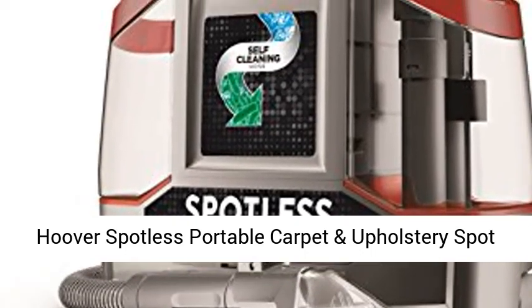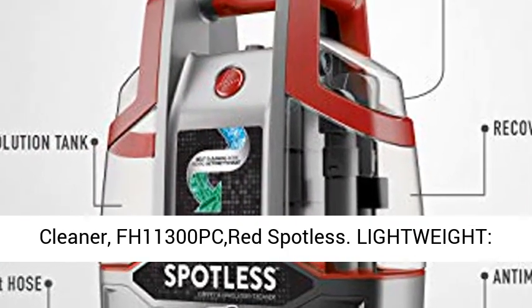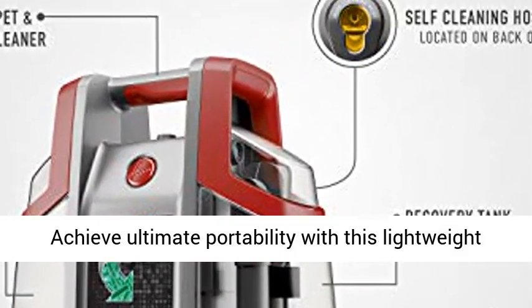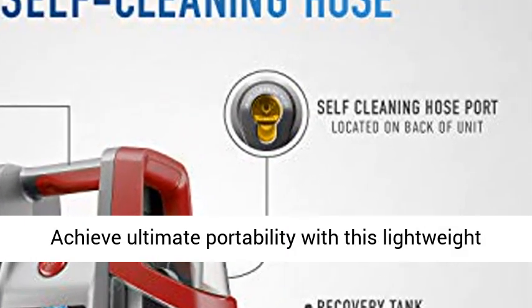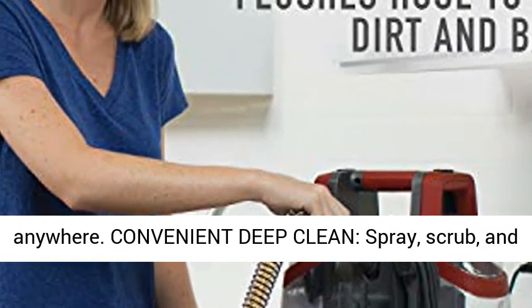Hoover Spotless Portable Carpet and Upholstery Spot Cleaner, FH11300PC Red Spotless. Lightweight — achieve ultimate portability with this lightweight design to reach and remove stains virtually anywhere.